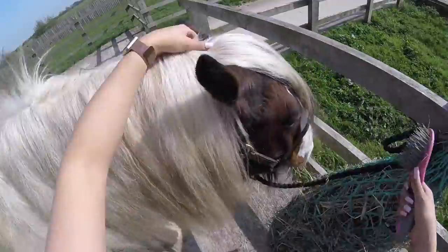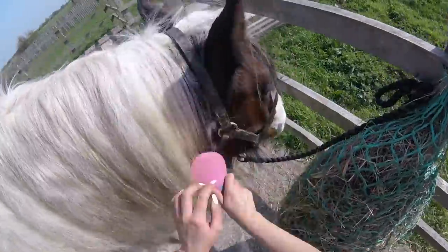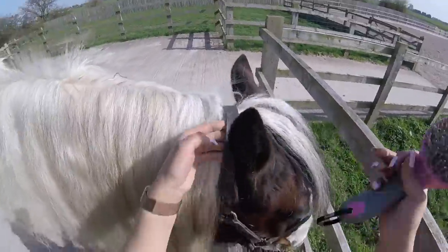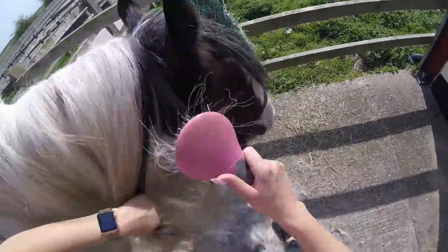My plan was originally to plait Charlie's mane because it does help him in summer, especially on warmer days, having it a bit off his neck. But I couldn't find plaiting bands anywhere — they've literally disappeared. So for today I'm just going to brush it through and make sure it's all nice and conditioned. When I come to bathing him, shampooing his mane and putting a really heavy conditioner on it, then I will plait it up next time. So plaiting bands are on the to-buy list.